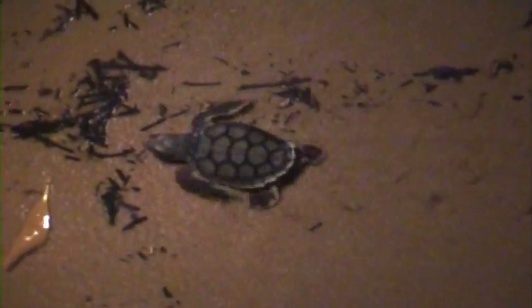Five species of marine turtles occur in the waters around Kakadu National Park: the flatback, green, olive ridley, loggerhead, and the hawksbill.